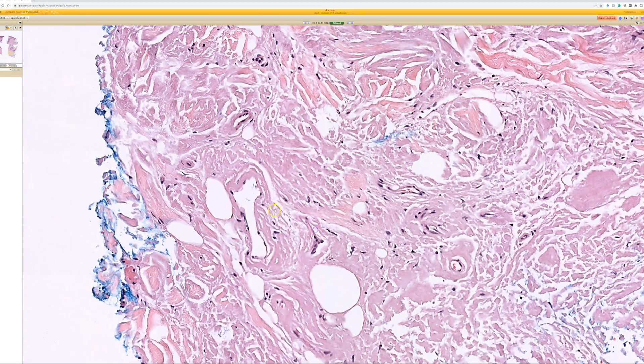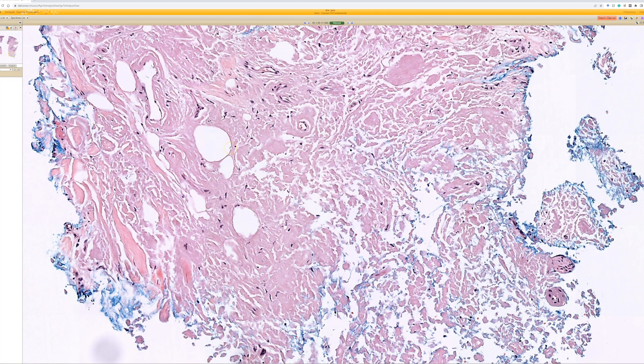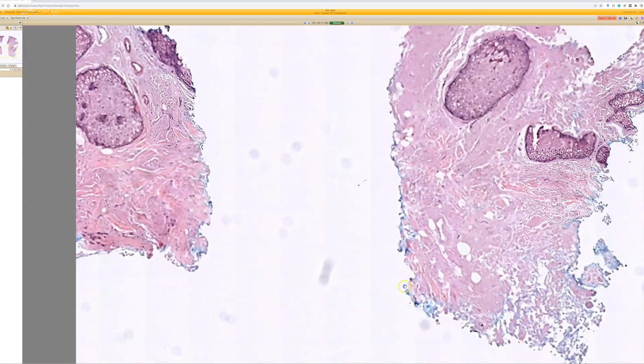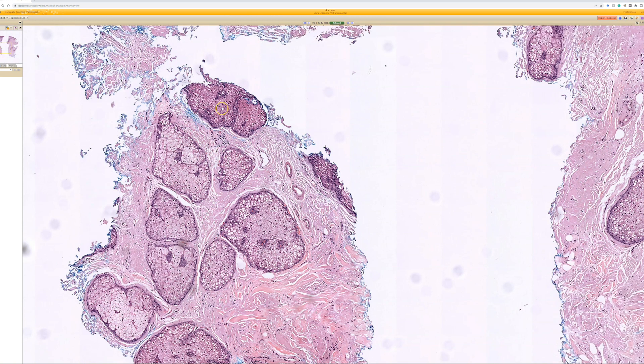When you see vessels, it often deposits right around vessel walls. Particularly if you get a larger, thicker muscular vessel, it will often have dense deposits in the vessel walls. Here we can see some depositing around a small vessel wall right down here.